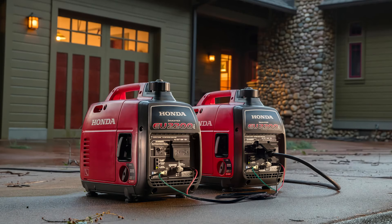Some inverter generators allow you to connect two together so that you can double the output. This means you can start with a smaller generator and expand later on. You also get some redundancy — if one fails, you still have another one that could work. You can also have a lightweight portable unit for smaller jobs and combine it with another unit when you need more power.